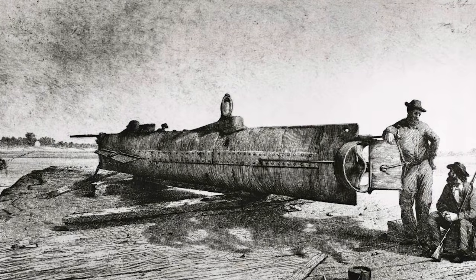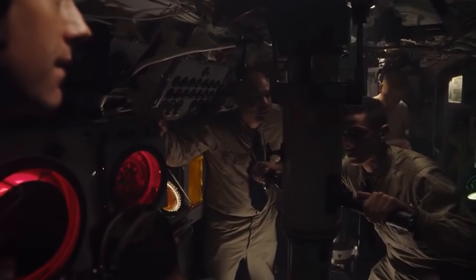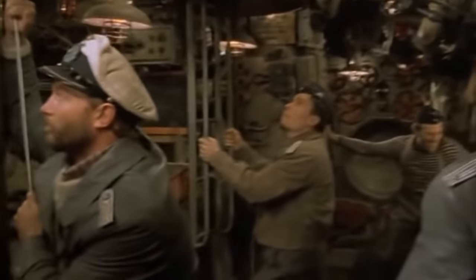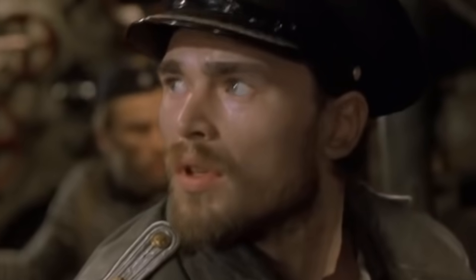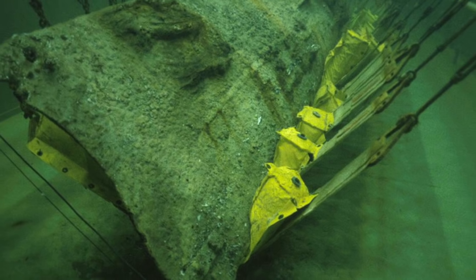The submarine known as the H.L. Hunley holds a unique distinction — it was the first submarine in history to sink an enemy vessel when it took out the USS Housatonic during the American Civil War in 1864. The crew didn't have long to enjoy their success. Roughly an hour after that attack, the Hunley floundered and sank, taking all eight of its crew to the bottom of the sea.